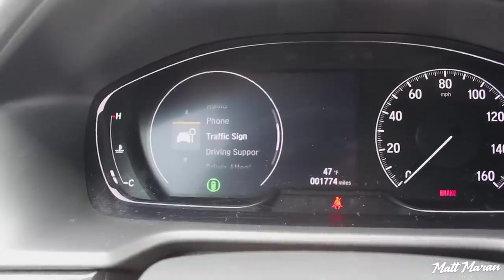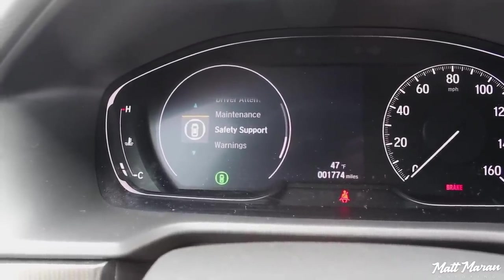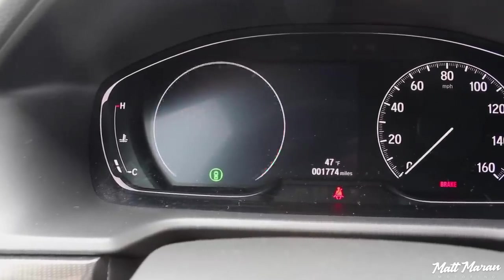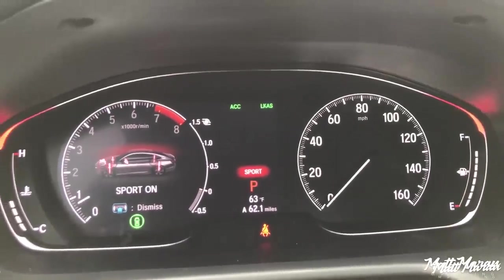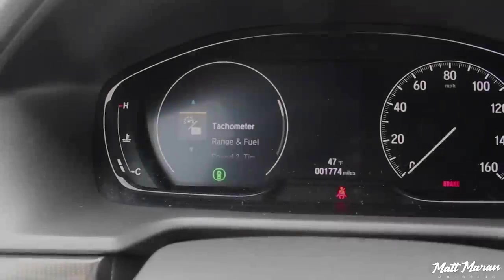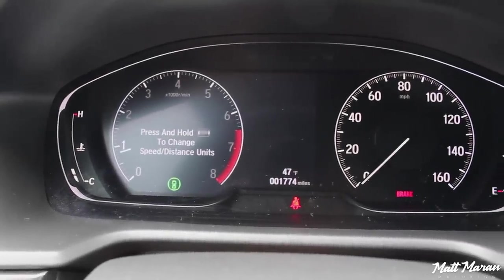Although this is the Sport trim of the Accord, there is no sport mode. Last year I drove a 2.0T Touring 2018 Accord, and that had a sport mode where you got a boost gauge whenever you went into it. Unfortunately, you don't get a boost gauge in this cluster in the Sport, at least that I could figure out. That's one thing that is missing, but not a huge deal. Overall, just excellent gauges.